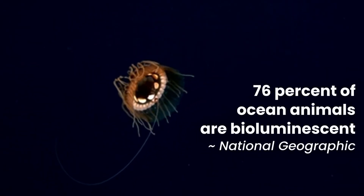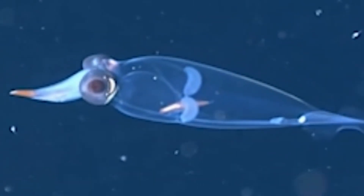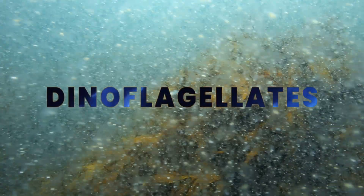About 76% of marine life is capable of producing bioluminescent light, including some species of fish, squid, and jellyfish. The most common bioluminescent organisms are marine plankton called dinoflagellates.